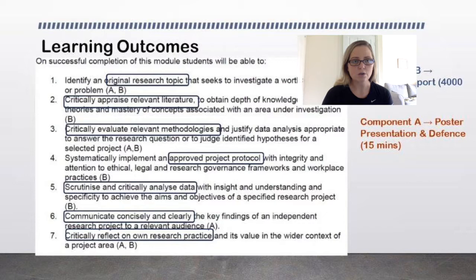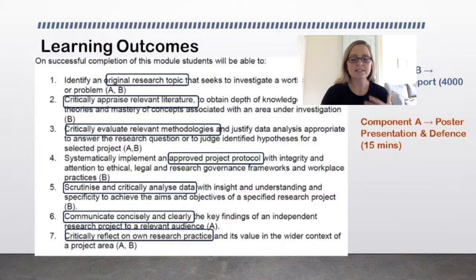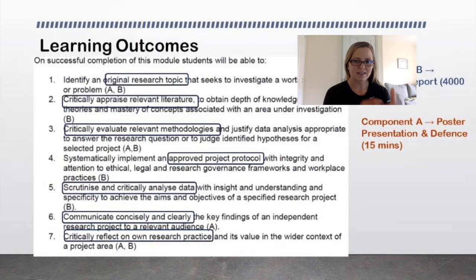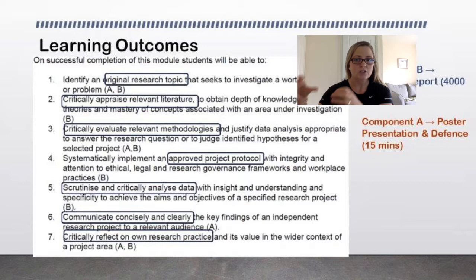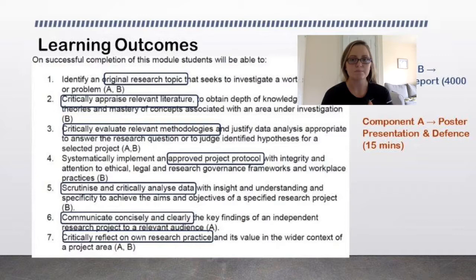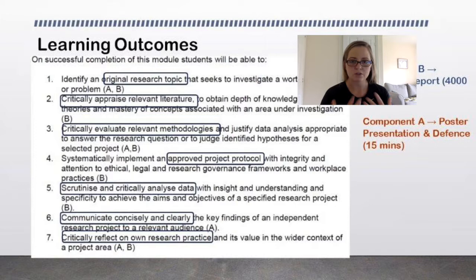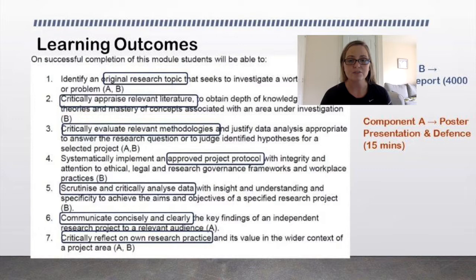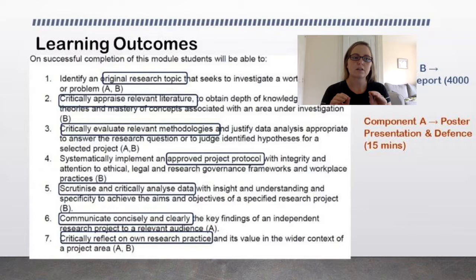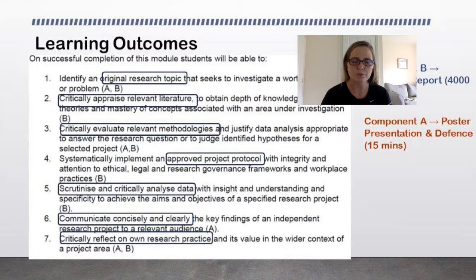We want to make sure that our topic is original, but we're not trying to do anything crazy here. We just need to identify gaps in research. It doesn't have to be completely original in the sense that nobody's ever thought of it before. For example, I've done research on the physiological demands of eventing at novice level — you could do the same at advanced level. It's still original. You can use previous methodology and apply it to an expansion of what has been done previously.